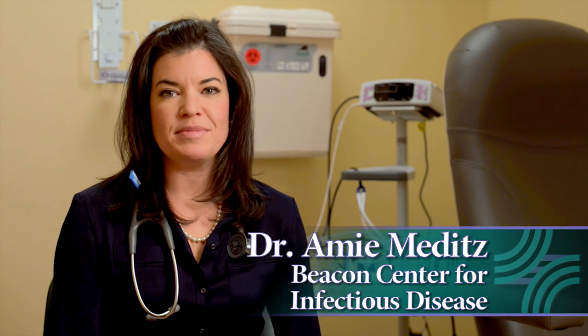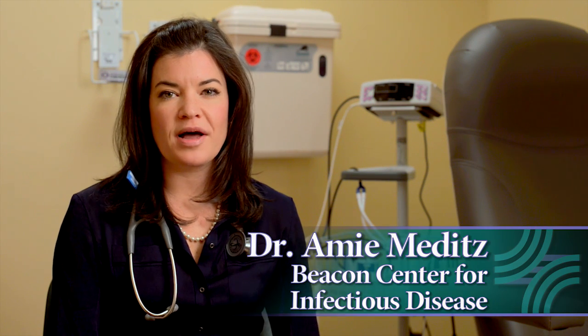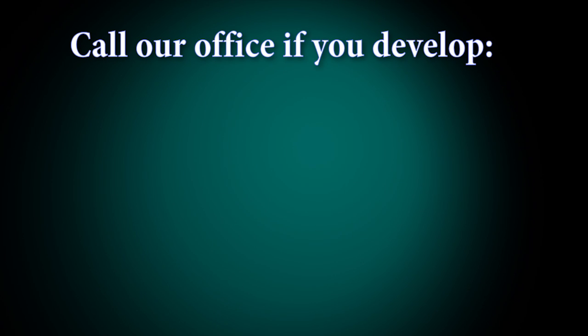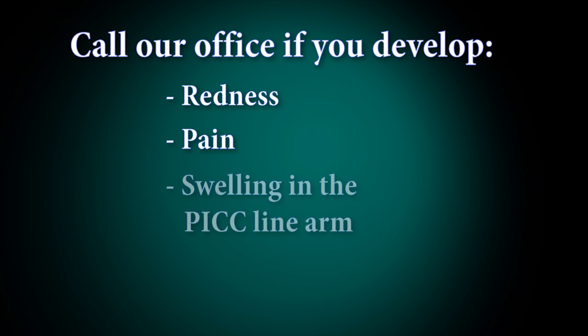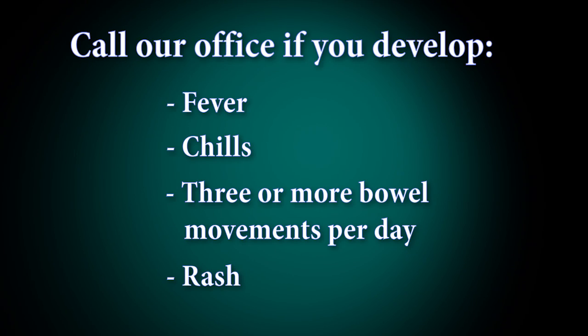I'm Dr. Amy Meditz. Although home IV antibiotic therapy is a well-established treatment, there are some risks, which include infection and blood clot. You're welcome to call our office at any time for concerns regarding symptoms that you develop. Specific signs to watch out for are redness, pain, or swelling in the PICC line arm, or difficulty flushing your PICC line. In addition, you should call our office if you develop fever, chills, three or more bowel movements a day, or a rash.